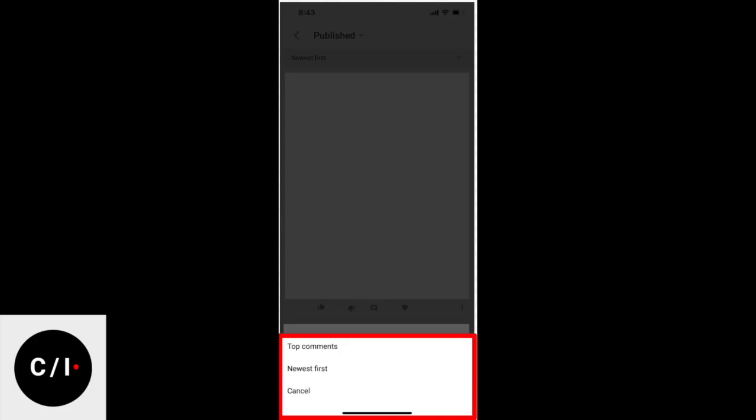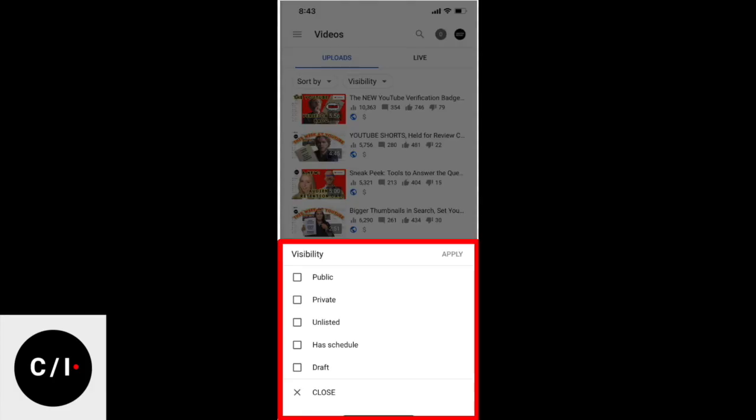Our team is working on a couple more things. One is comment sorting — we will improve on the video page. So when you go to a video and click on comments, you usually see them sorted by most recent, and now you will be able to select between most recent or your top comments. In addition, we will bring sorting and filtering of videos to the video list, so you can better sort by publish date, number of views, or privacy, and it will allow us to bring even more filters like number of views, comments, copyrights, and so on.